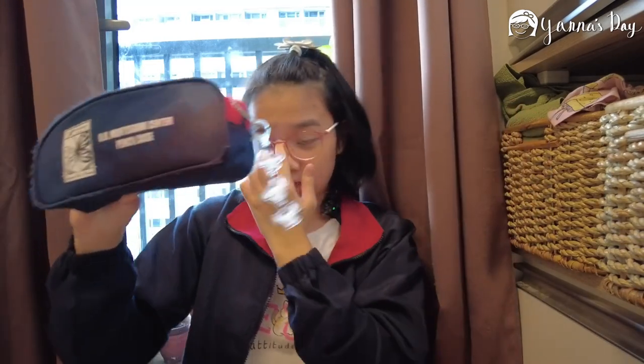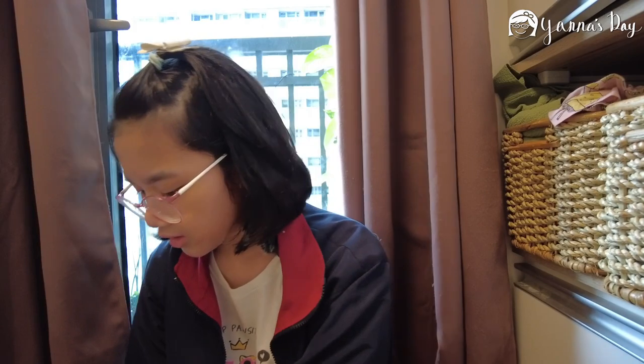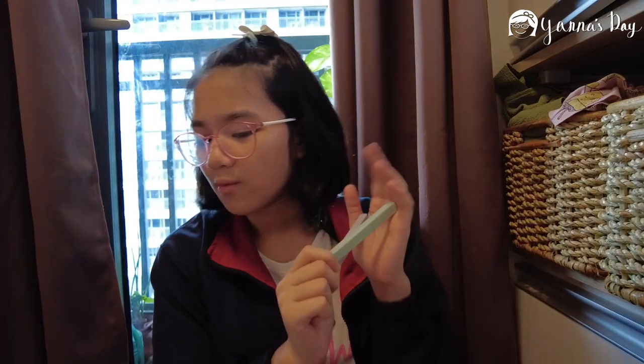Next is my pencil case. I was almost going to get a new one but decided to get a new one next year. Outside we have a keychain from my Shopee haul. Inside we have regular glue — when I got it I was shocked it was purple because I thought it would be white! And these are the highlighters I also got from my Shopee haul. I only stored two in my pencil case because it gets a bit full.